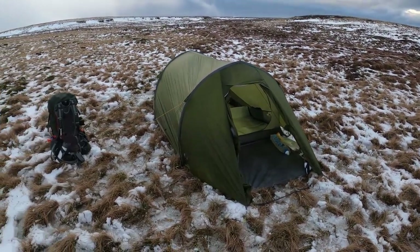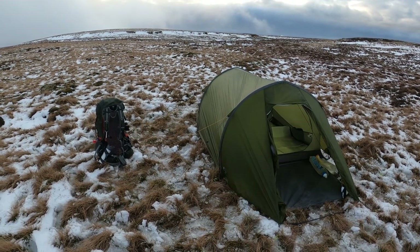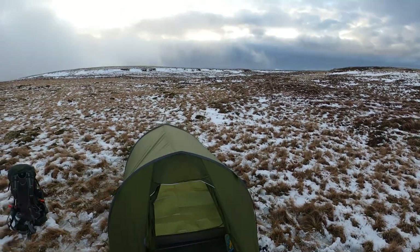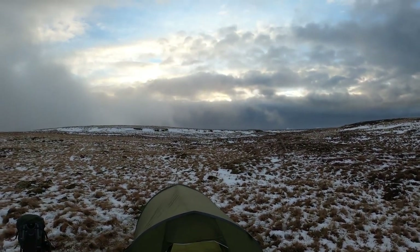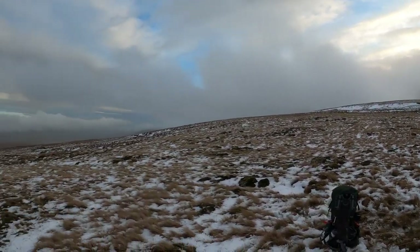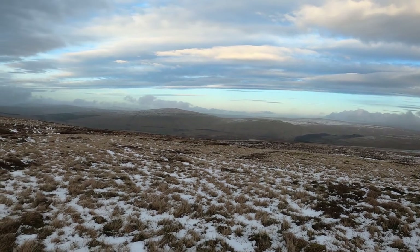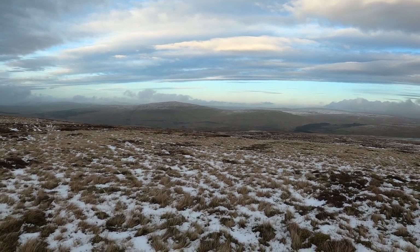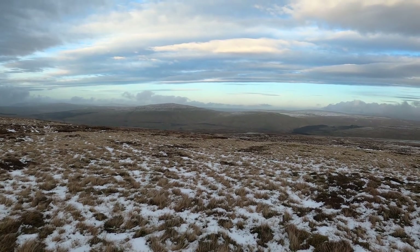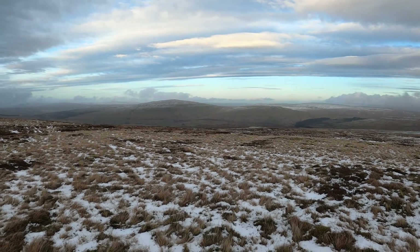We're pitched up, just need to empty the rucksack now. The weather's sort of closing in and the wind's picking up. I think it'll be a lot of tent time tonight. But that'll be the view I wake up to in the morning — it's all good. I'll bring you back when I'm inside and get a brew on and a bit warmer.